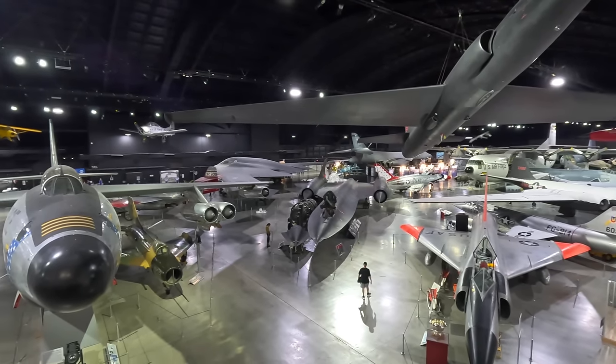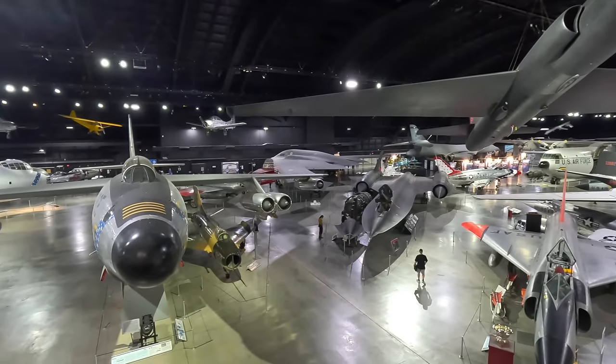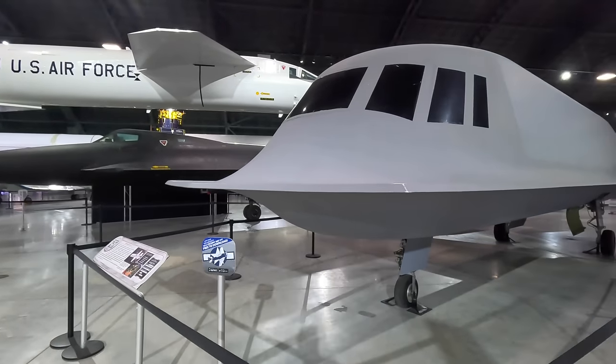A massive thanks to the National Museum of the US Air Force in Dayton, Ohio for letting me film this up close. Let's start with some history.